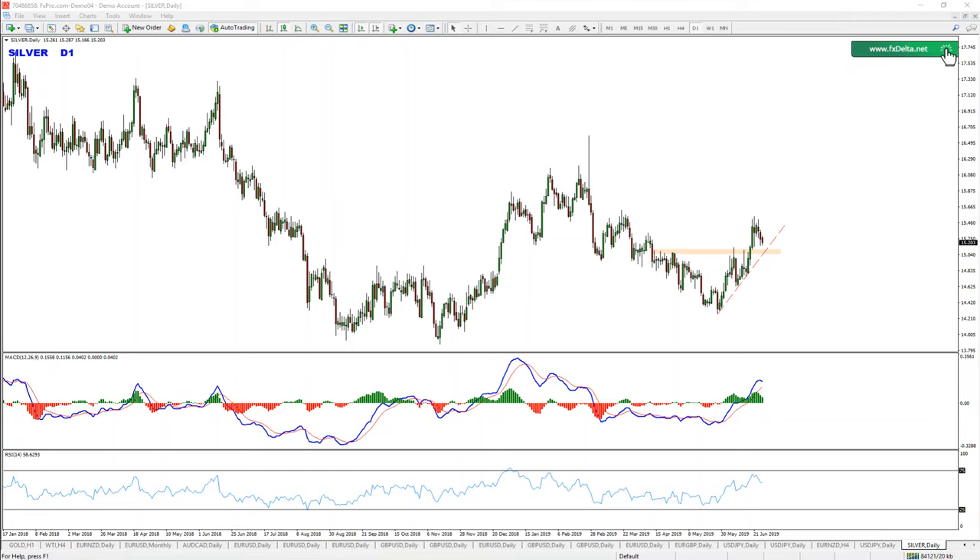Hello traders, Jordan here with another setup. Today we have another commodity — we are going to talk about silver in this video, and basically looking for buys. Why is the question, though?